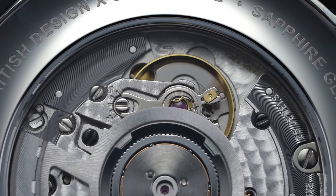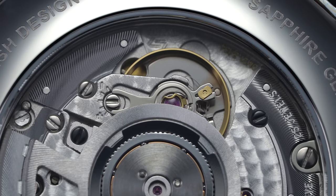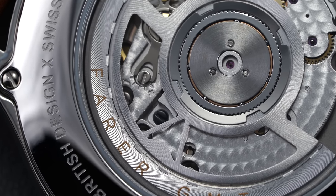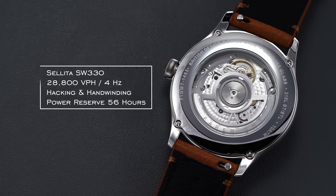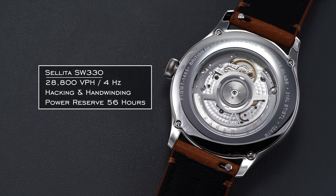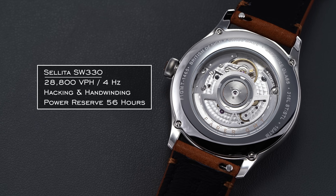Turning the Lander over, we have an exhibition caseback affixed with four screws, allowing a clear view of the top-grade Sellita SW330. This caliber is a modular execution based on the SW300, similar to the relationship between the ETA 2892 and the 2893. What is different here is that this caliber features some moderate decoration, offering pearlage across the base plate and central bridges, as well as a custom skeletonized Ferrer rotor. The SW330 kept solid time between zero to plus five seconds per day across five positions, with an extended power reserve of 56 hours.